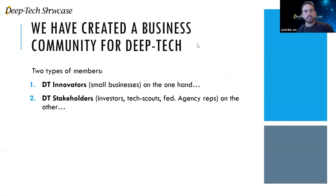We're going to talk a little bit about what exactly we're experiencing right now. This is a program that's being run by Deep Tech Showcase and what we've done is we created a business community exclusively for Deep Tech. There are really just two types of members: Deep Tech innovators, which are the small businesses developing Deep Technology, and on the other side, the stakeholders — those that are enabling Deep Tech to come into existence.